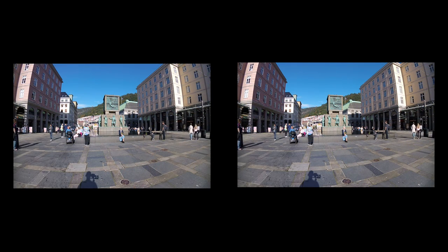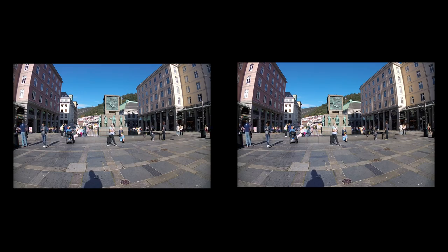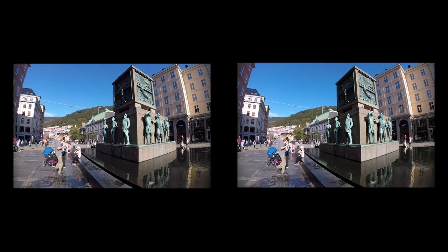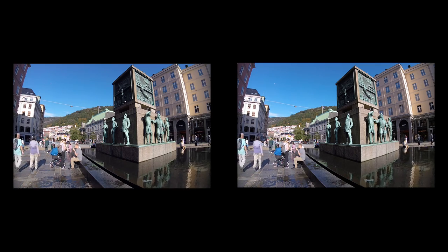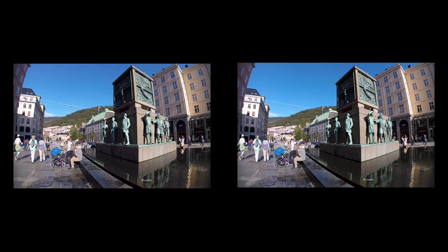Some distance to the northwest we find the main square, Torgavmenningen. In old times this wide square was meant to stop city fires from spreading. After the city fire of 1916, the square was rebuilt in its present form, and in 1950 the central seafaring monument was unveiled.